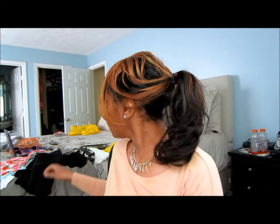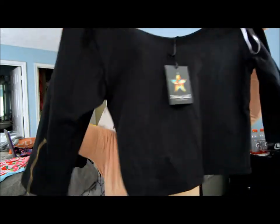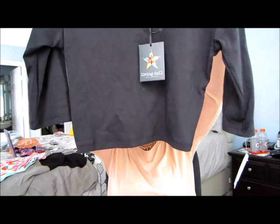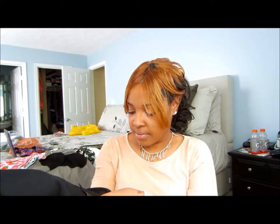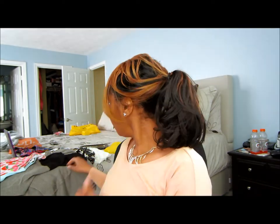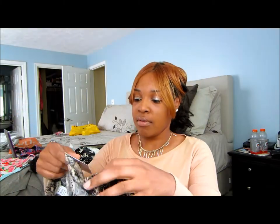I also picked up this crop top. I don't know where I'm gonna wear it — I probably need to do some crunches first — but it's just a black quarter-length sleeve crop top. The brand is Living Doll Los Angeles.